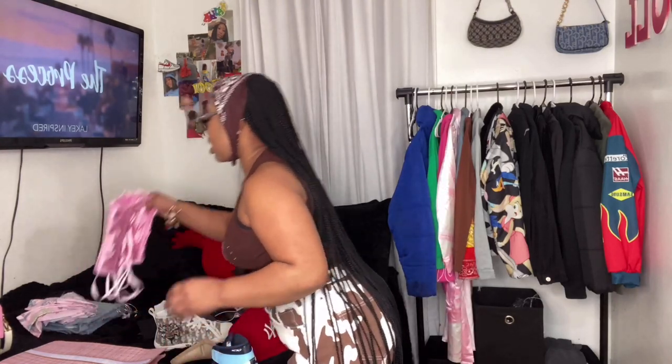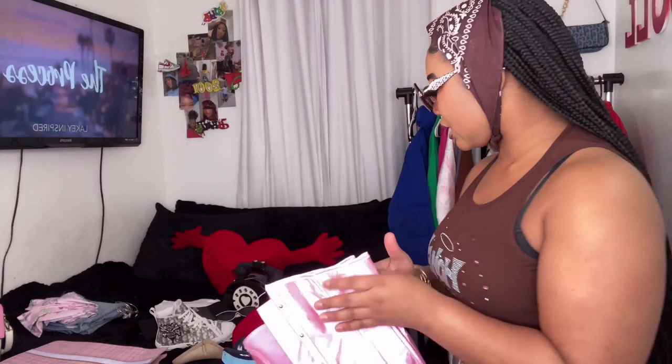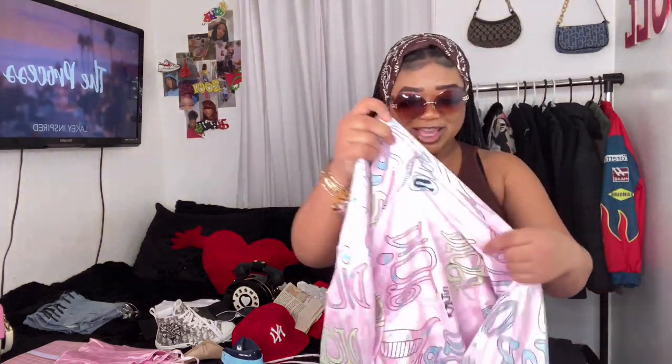We have this pink corset. I'm feeling these glasses. We have this pink, blue, green, black Dior shirt — that's the pink corset, and then this colorful shirt as well.